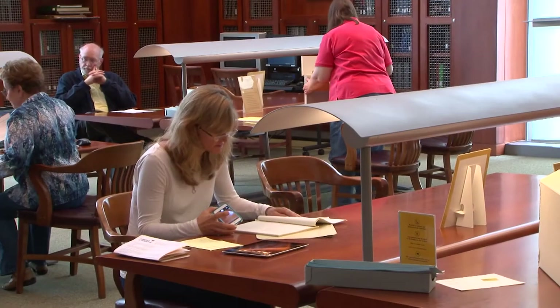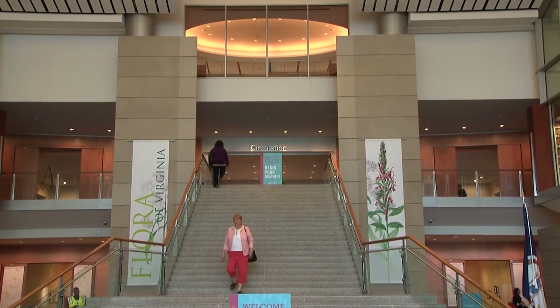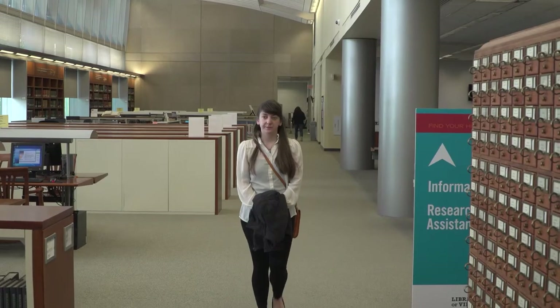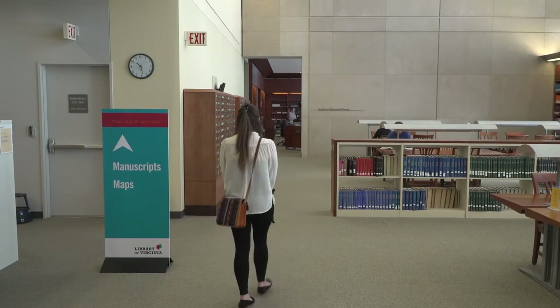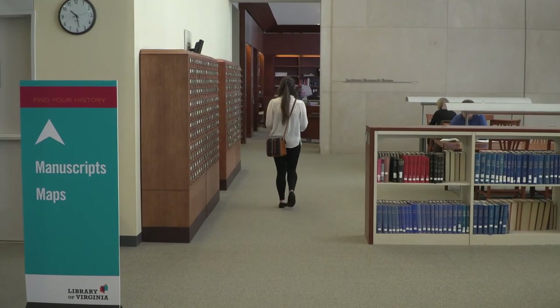We will help you find the documents you need. The manuscripts room is located on the second floor of the Library of Virginia. From the top of the stairs desk, go to your left through the double glass doors, take another left, and head all the way down the hallway. If you require any assistance finding the manuscripts room, please feel free to ask our staff at the top of the stairs desk or at the West Reading Room desk.